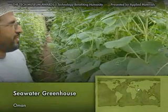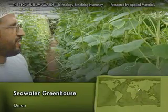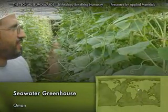Seawater Greenhouse harnesses technology to create fresh water and a cool, sunny environment for growing food in arid climates.